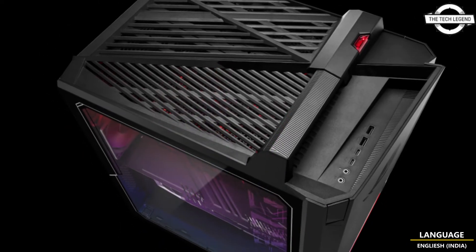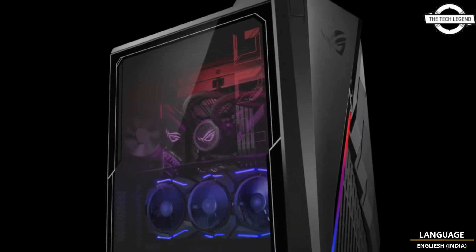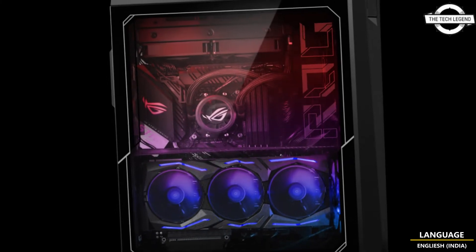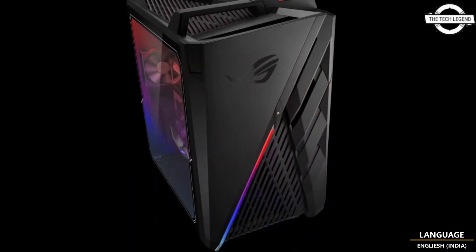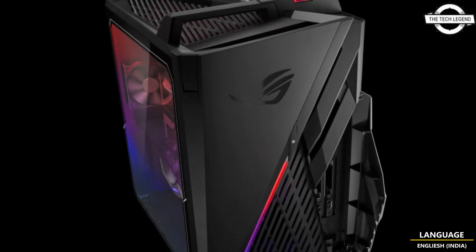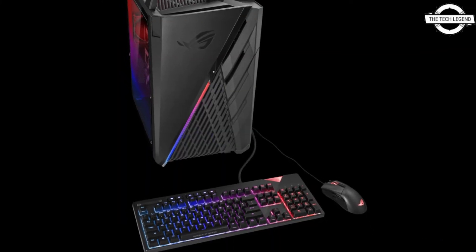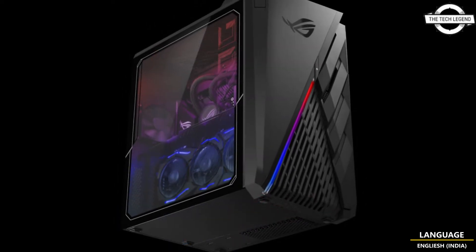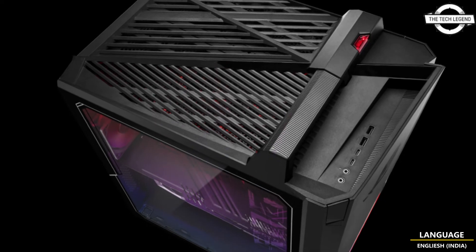ASUS ROG announced the Strix Z35C, a next generation desktop gaming PC for Windows 11, powered by the latest 13th generation Intel Core processor and up to an NVIDIA G430X 390 graphics card. The motherboard is built on the all new Intel Z790 robust platform with DDR5 RAM, PCIe 4.0 and Wi-Fi 6E support, ensuring that the G35CA will be a high performance gaming machine for years to come.